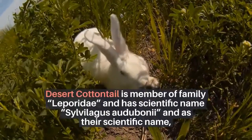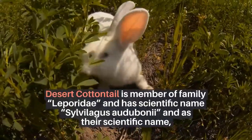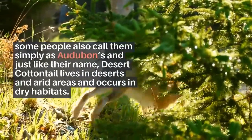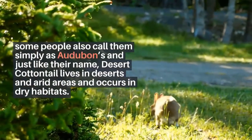Desert Cottontail is a member of the family Leporidae and has the scientific name Sylvilagus audubonii. Some people also call them simply as Audubons, and just like their name, Desert Cottontail lives in deserts and arid areas, occurring in dry habitats.